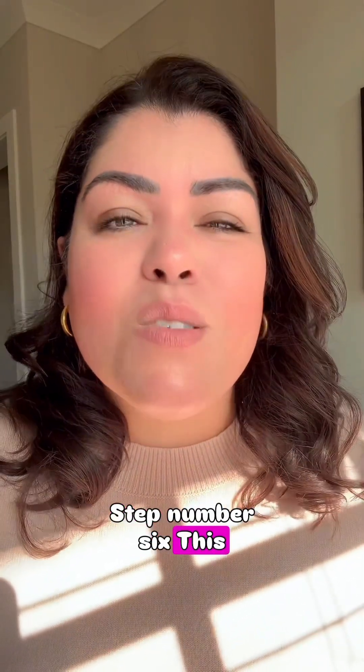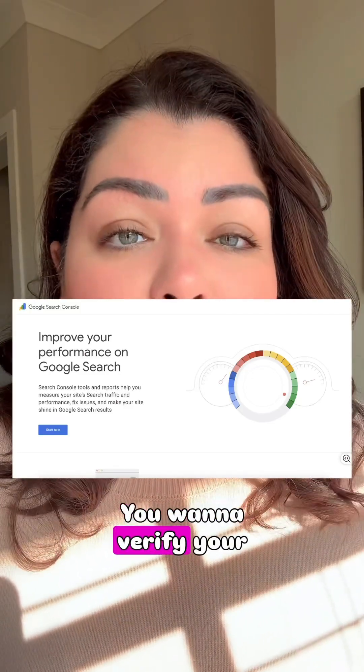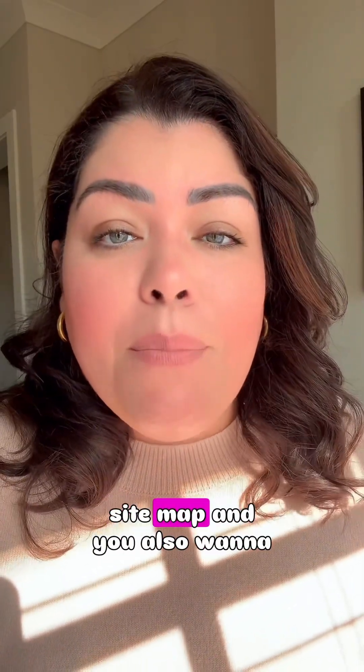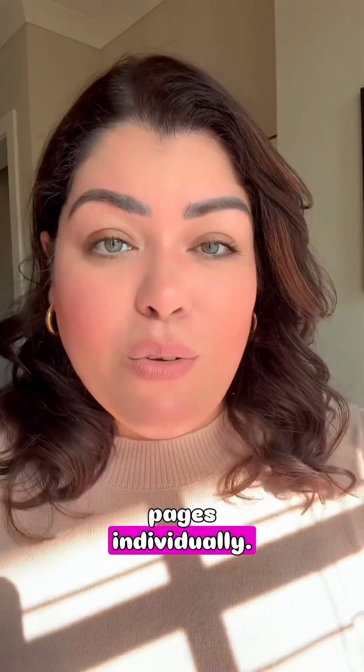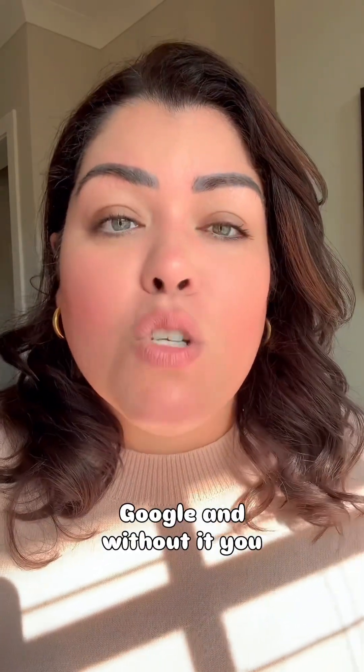Step number six is Google Search Console setup. You want to verify your sitemap and submit your most important pages individually. This is your roadmap to Google, and without it you are invisible.